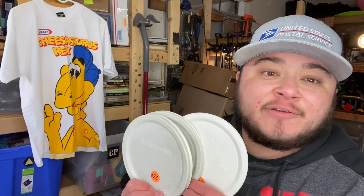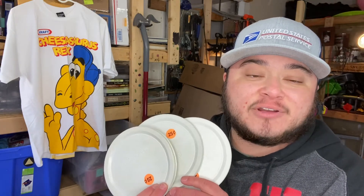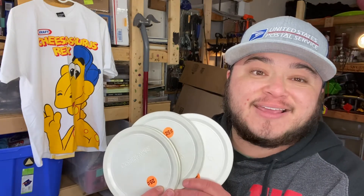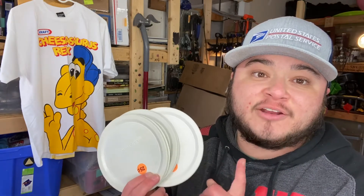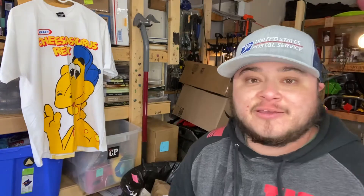I got these three Corningware lids. If it was just one I wouldn't have bothered, but I'm going to lot the three together and should get maybe seven to ten bucks for them. Paid a quarter each — 75 cents total.